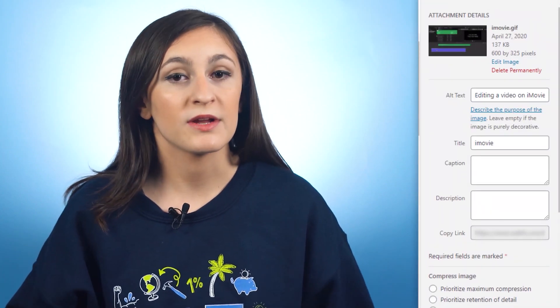Adding alt text to your images is fairly simple. With a CMS like WordPress, there's an option to add alt text when you upload images. If you're using HTML, your code might look something like this.